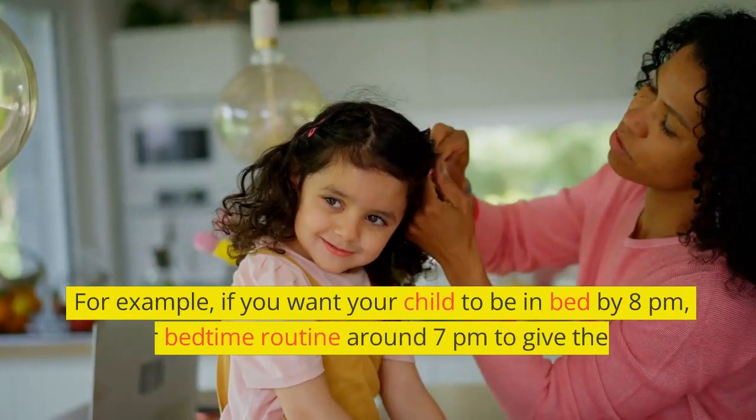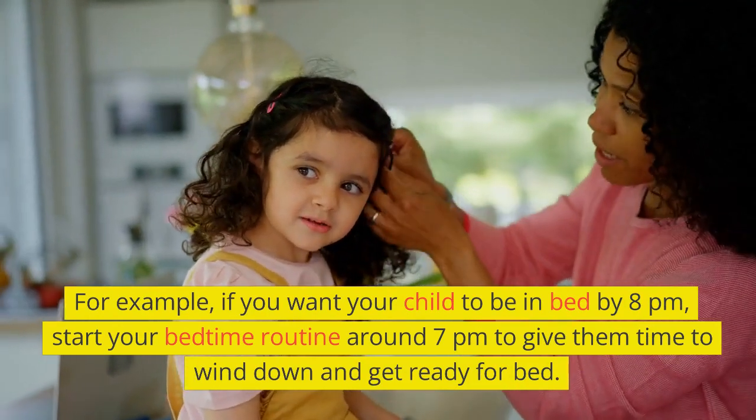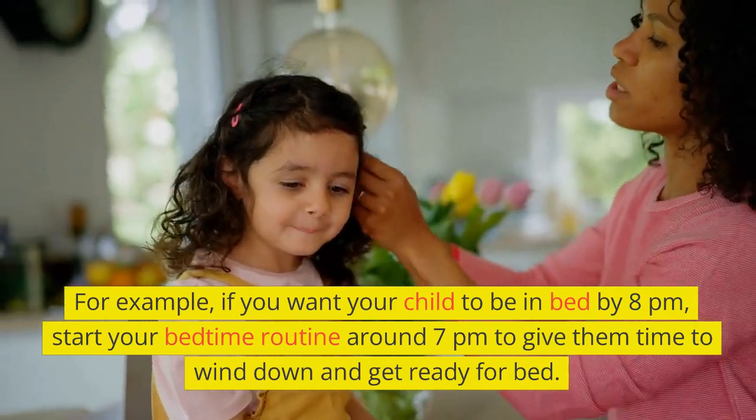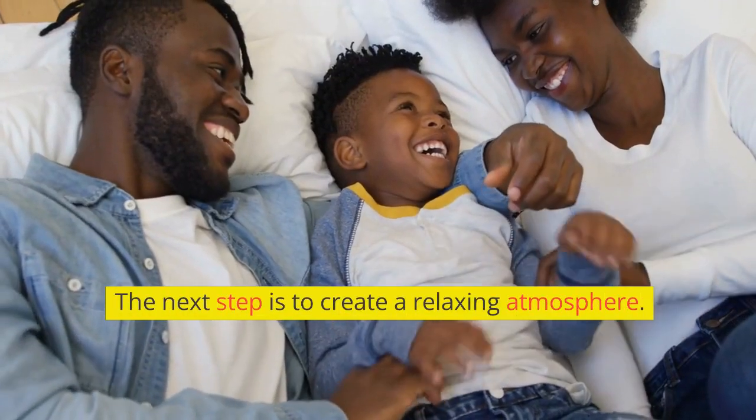For example, if you want your child to be in bed by 8pm, start your bedtime routine around 7pm to give them time to wind down and get ready for bed.